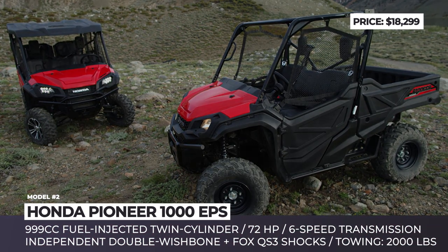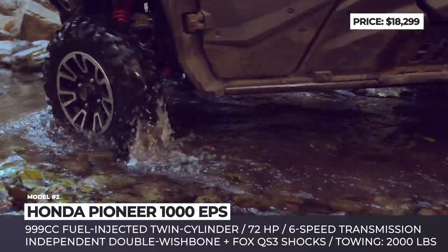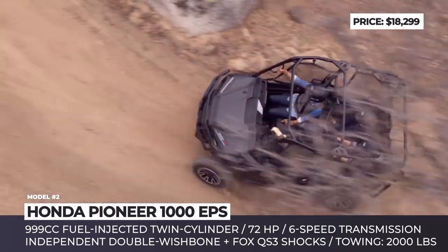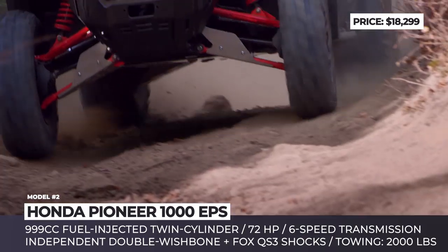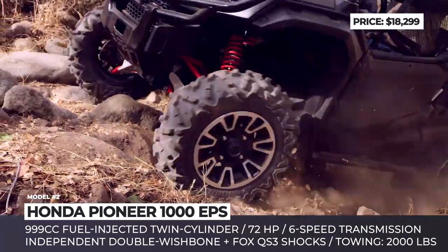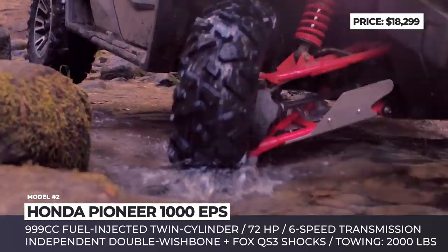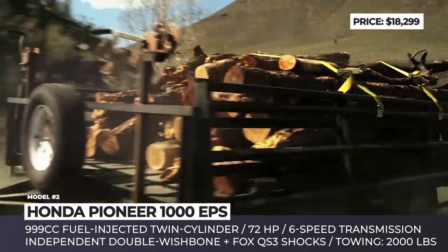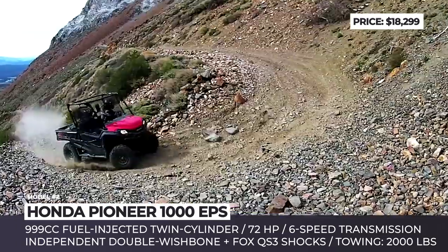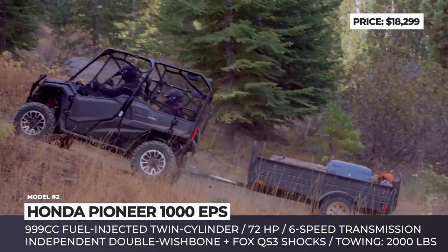Honda Pioneer. Honda's side-by-side lineup isn't as broad as those of the competitors, but workhorses from the Pioneer family have recommended themselves as reliable companions for quite a few years. Displacements on offer include 475, 675, and the leader of the fleet — a 999cc fuel-injected twin-cylinder EPS1000 with Honda's famed 4-valve Unicam cylinder head. It is coupled with Honda's fully automatic 6-speed dual-clutch transmission without any belts to burn. The latest feature introduced on this machine is an intelligent all-wheel drive technology designed for cars and trucks, involving a brake traction control system, hill start assist, and electronic brake force distribution.